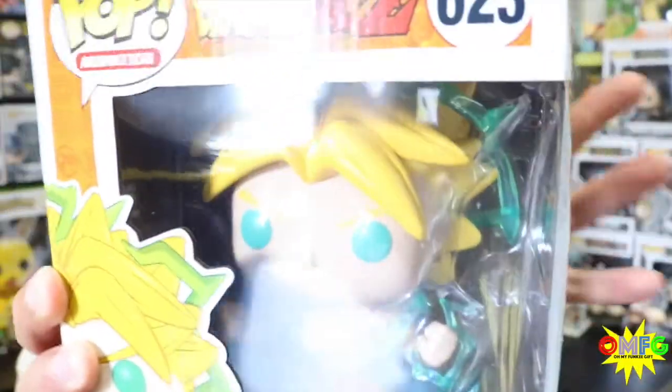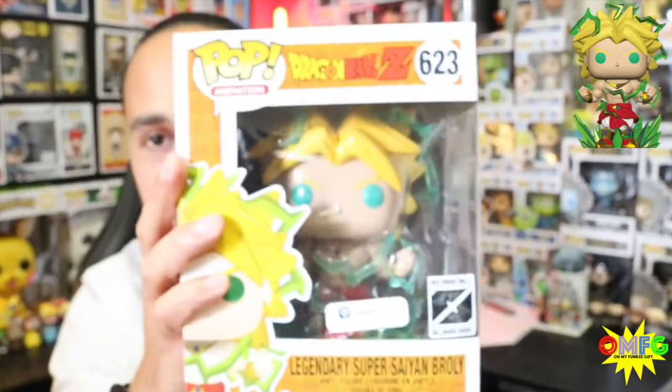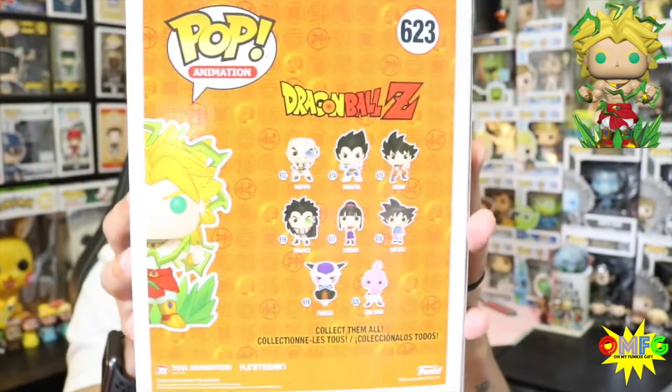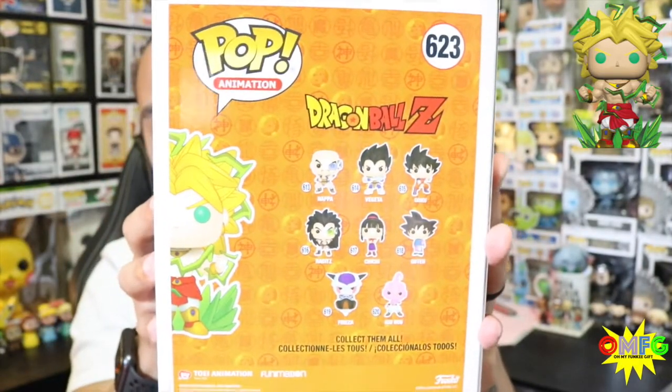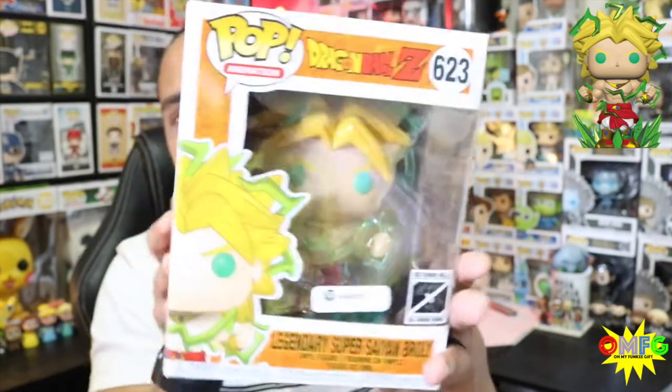Apologies for the glare. You can see he has all his energy around him — that looks really cool. It's not the glow-in-the-dark version, but that is okay. I can imagine the glow-in-the-dark chase just looks amazing in person with the energy around him glowing. I enjoy him — he came in nicely, though the box was a little bit bent up so I wasn't sure how it was going to come out.